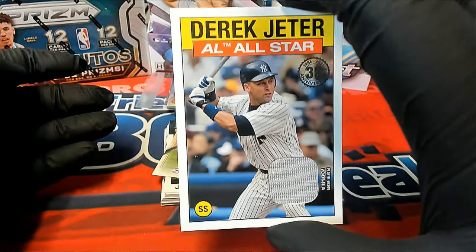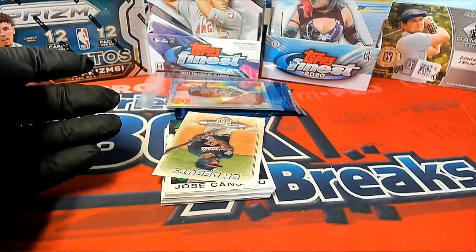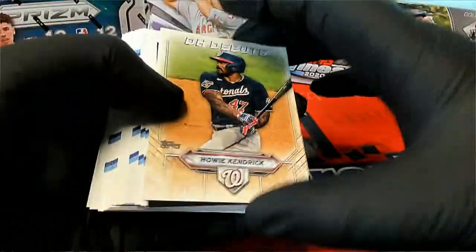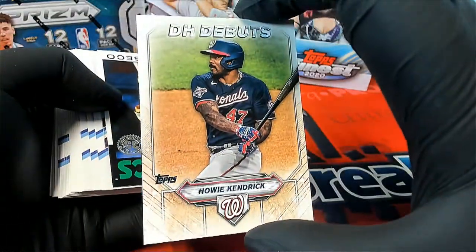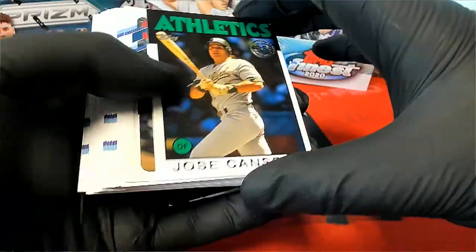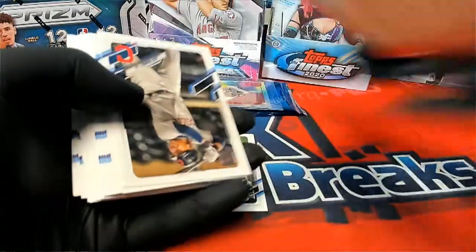35th patch — we will take it. Not bad at all. Kendrick right there, DH debuts. Nice — 35th throwback.